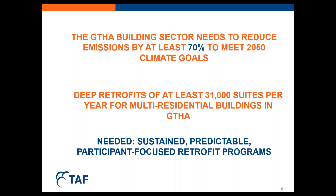In terms of pace, if we look at the multi-residential sector, this means we need to do deep retrofits of at least 31,000 suites per year through 2050 if we want to address every suite in the GTHA. We're going to start slow and have to ramp up over time. Reducing emissions by 70% means not only do we need to dramatically reduce energy consumption at the building, we also have to electrify heating while simultaneously decarbonizing the grid. To do this, we need sustained and predictable retrofit programs that are flexible and minimize barriers to participation.